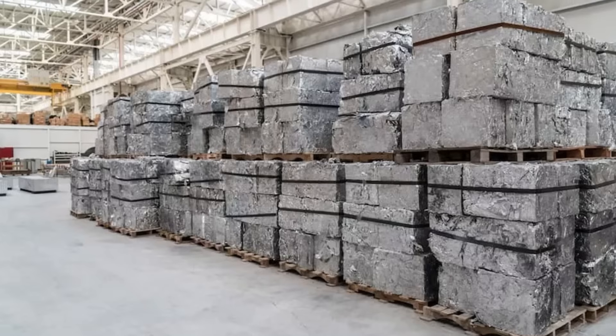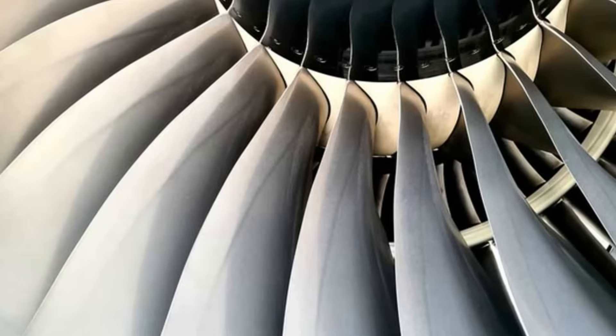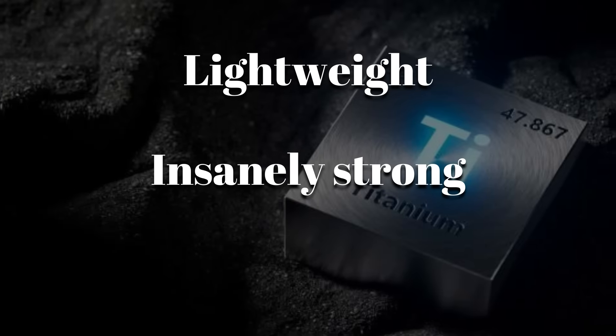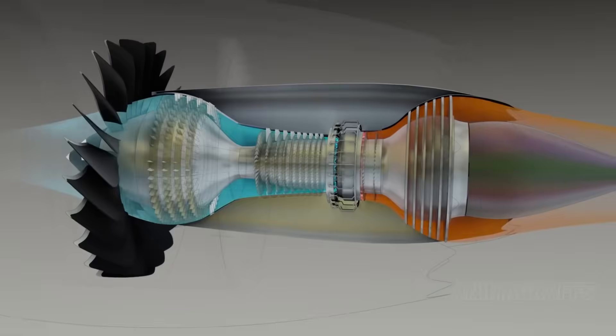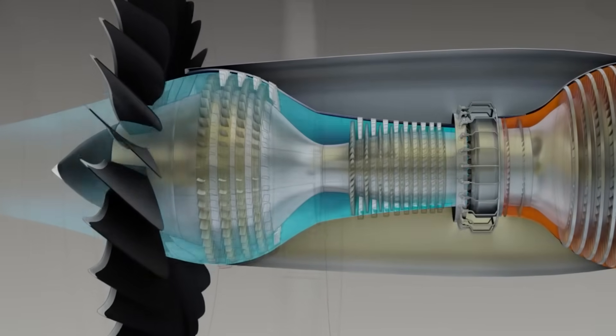It all starts with materials that aren't just strong — they're battle-tested. Titanium is chosen for the fan blades and compressor components. Lightweight, insanely strong, and corrosion-resistant. It's what lets the front of the engine spin faster than a rifle round without tearing itself apart.